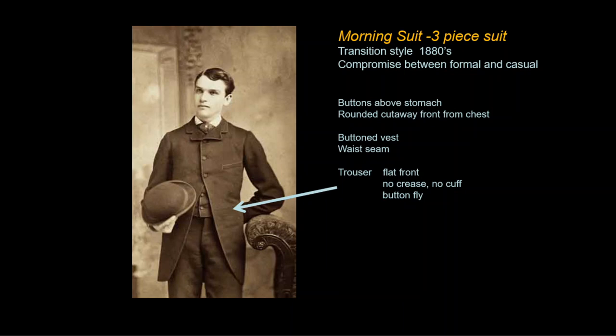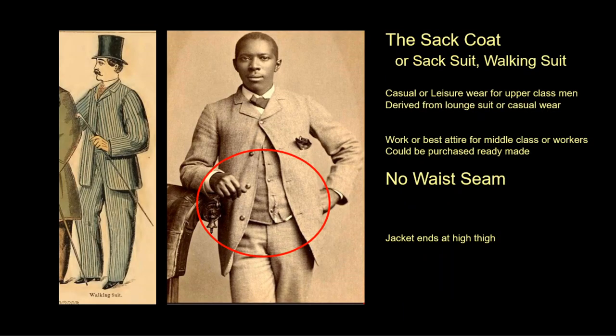The mourning suit is a compromise between the formal frock coat and the sack coat. The biggest news of this era is the growing importance of the sack coat or sack suit — a short coat derived from hunting coats or casual lounge suits worn by British aristocrats on their country estates. More comfortable and affordable, it was widely adopted for casual wear and especially by Americans for general business attire.